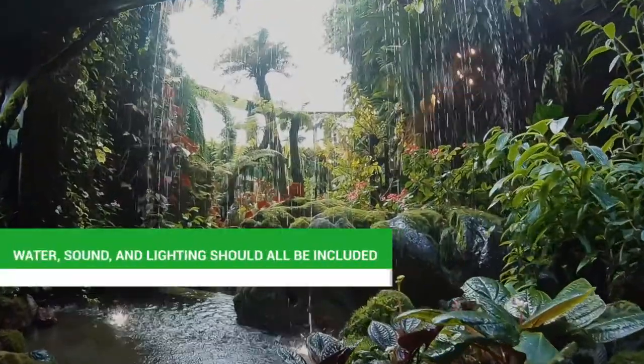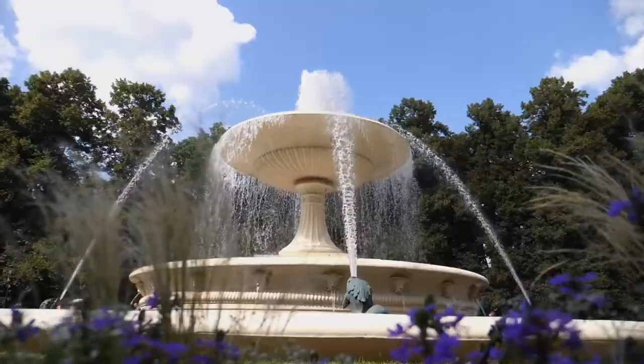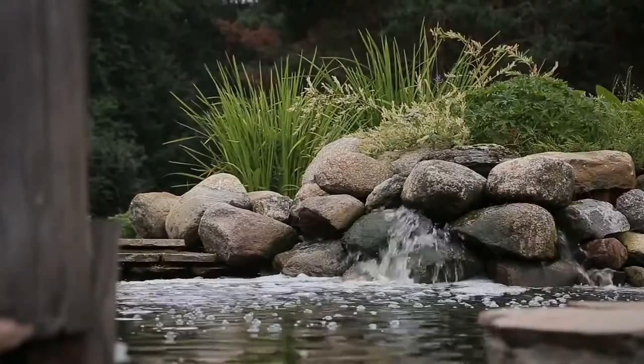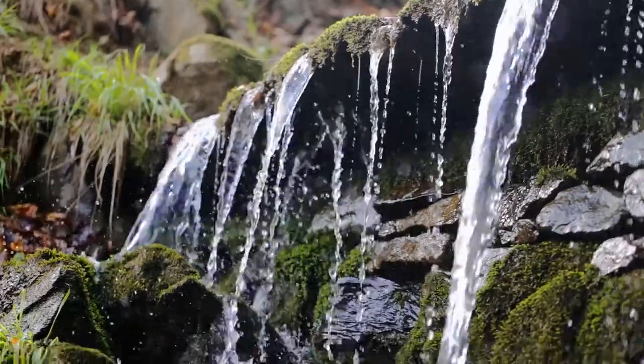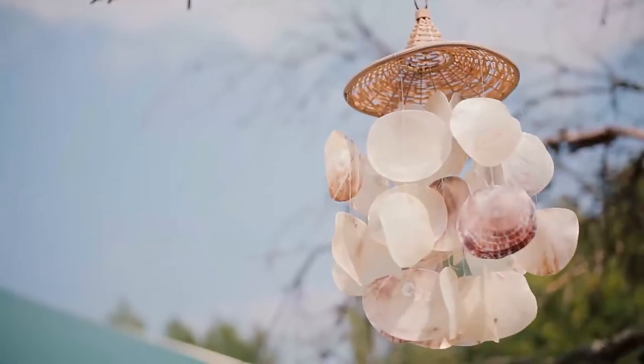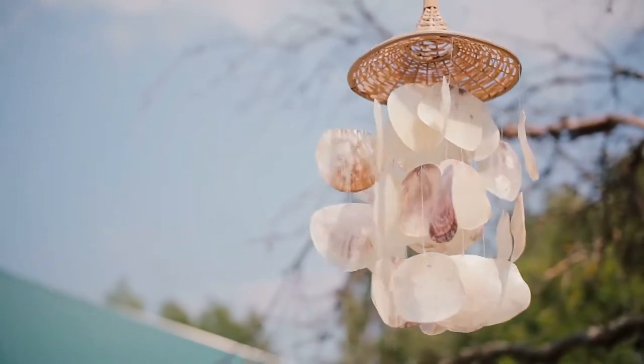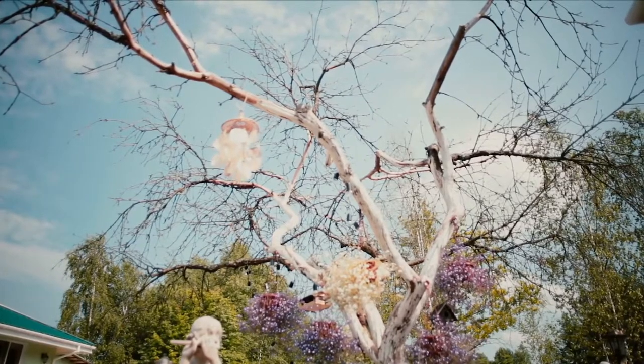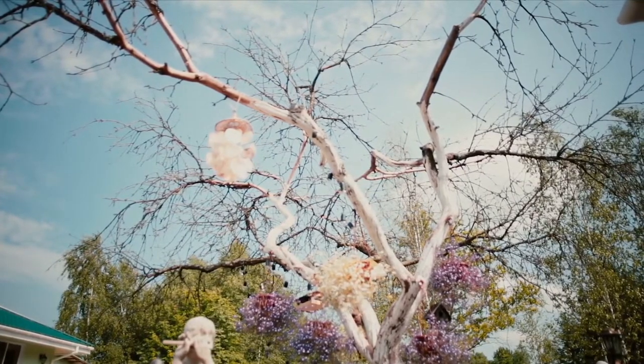Water, sound, and lighting should all be included. Relaxation is evoked by a water feature — it doesn't have to be anything fancy; a simple rock bubbler would suffice. Consider a pond or waterfall if you have more area. The sound of running water encourages meditation. Perhaps a wind chime could be hung at the entrance to your garden as a veil through which you enter your healing zone. Additional wooden chimes hung throughout the garden magnify their calming tones.